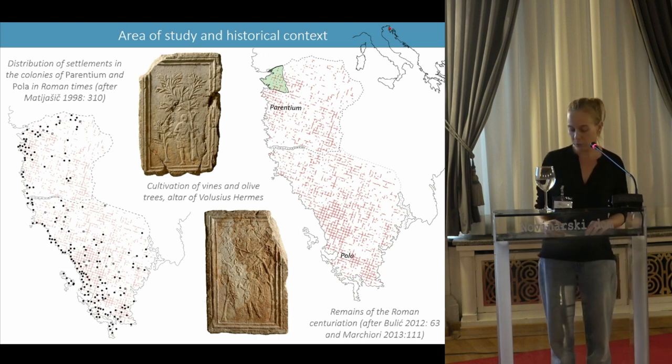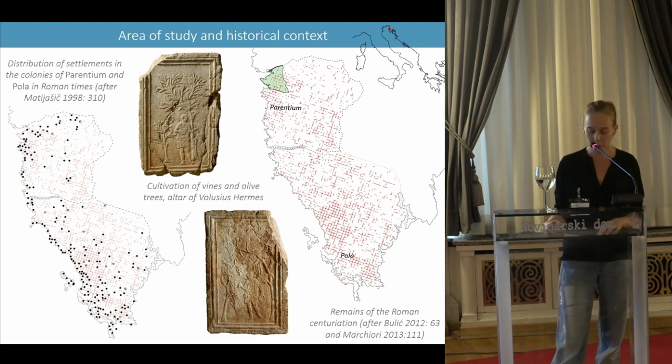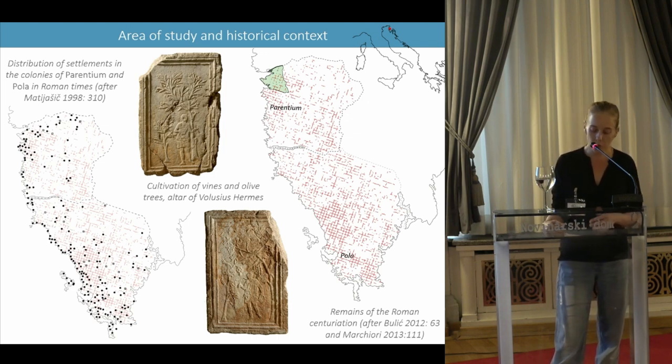Ranging from small farms to large villae, more than 300 ancient settlements are known on the territory of both colonies, thanks to the studies of Robert Matiasic and Lavo Bulic.